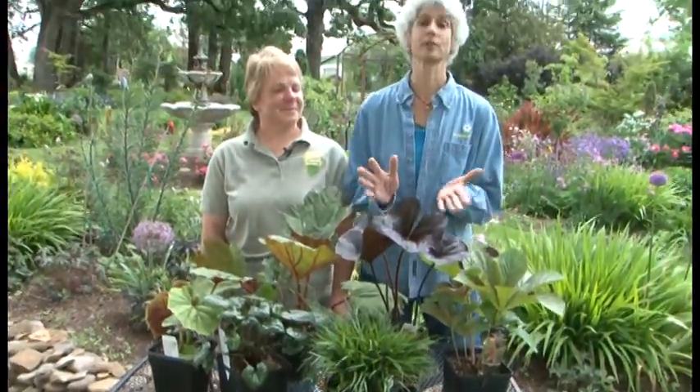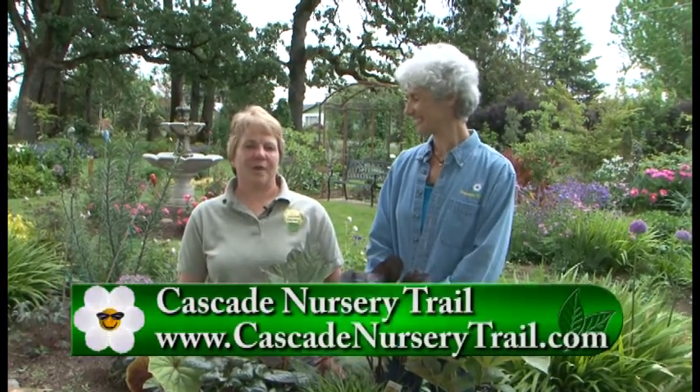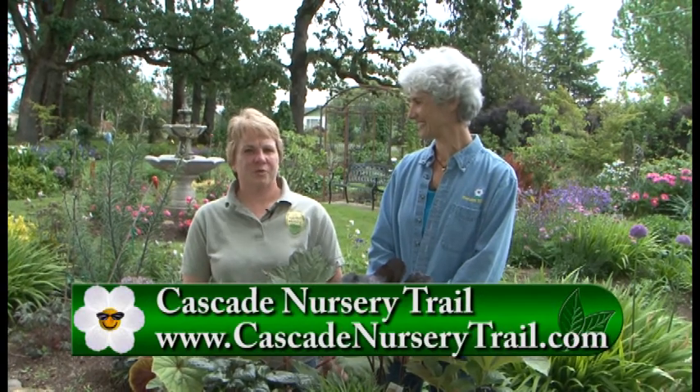I'm in Malala today at Out in the Garden Nursery with Carol. Today is the first day of a three-day garden tour. The group we formed is called the Cascade Nursery Trail — nine specialty nurseries, all small family-run, some of the greatest nurseries in the area. We're all in a fairly close geographical range, so it makes it great to go out and tour nursery to nursery.